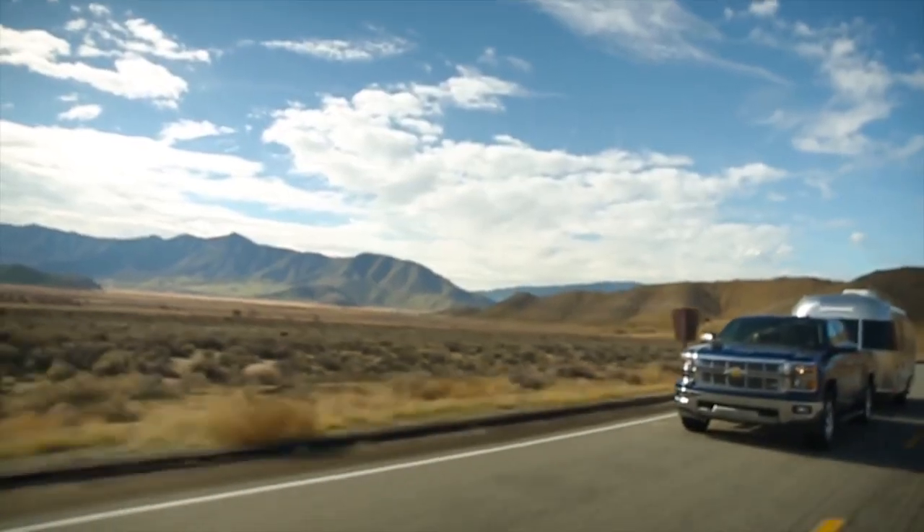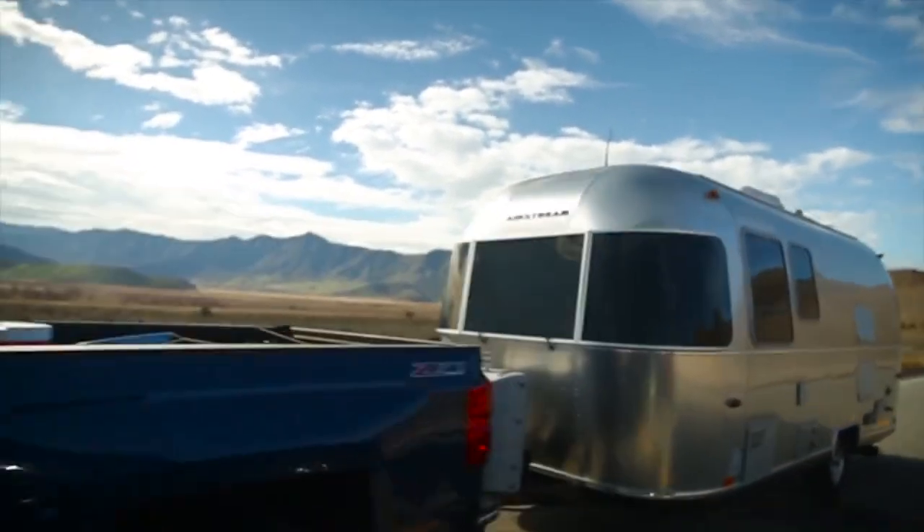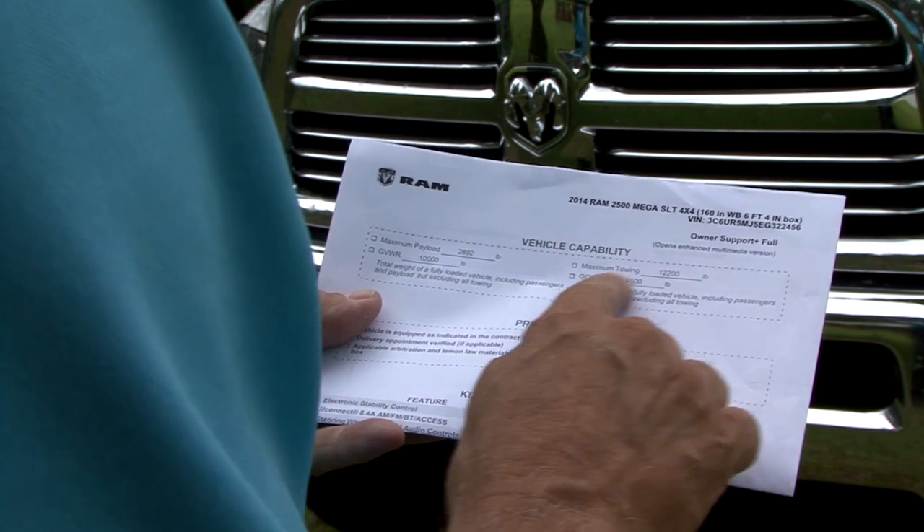Make sure the used RV you are considering meets your needs. Is it large enough or small enough? Do you like the floor plan arrangement? Is there adequate storage inside and outside? Are there enough sleeping arrangements? Are the holding tanks large enough for the way you plan to use the RV? Think about how you plan to use the RV and make sure the used RV you are considering fits the bill. If it is a travel trailer or fifth wheel trailer, do you have the vehicle that can safely tow it? Buying another tow vehicle can be an expensive proposition. Check all of the trailer weights and make sure your tow vehicle is rated to safely tow it before you purchase the RV.